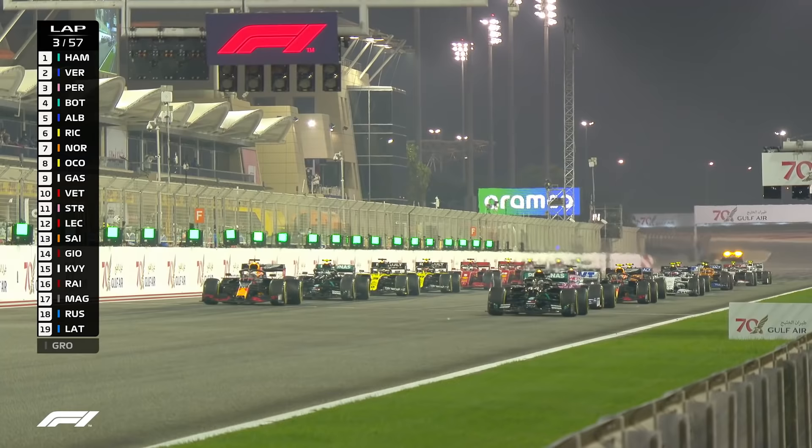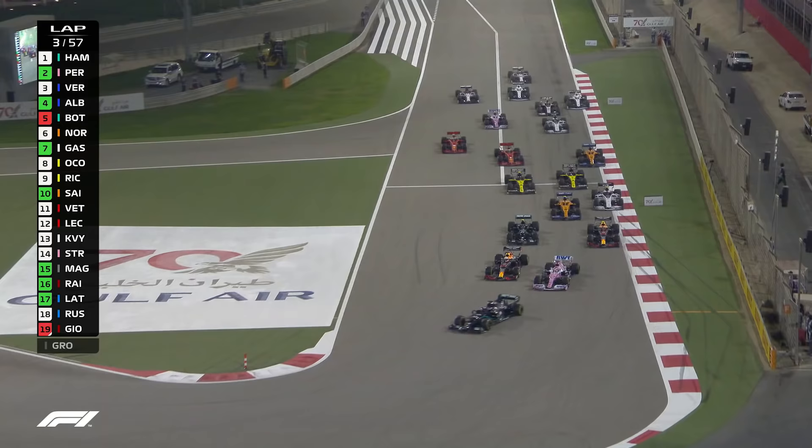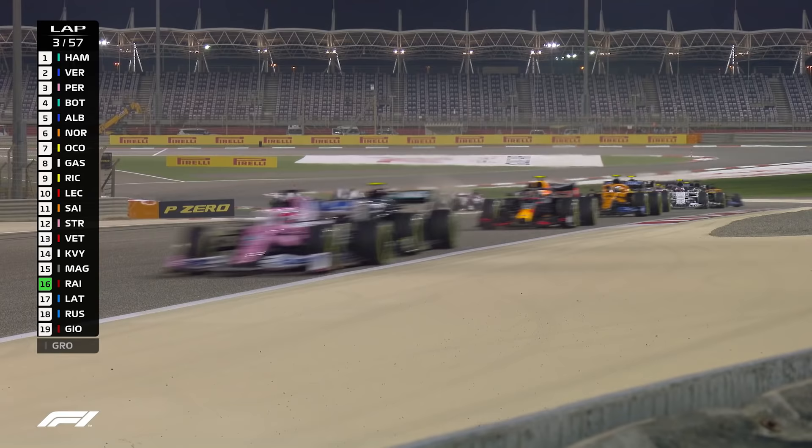Lights out and away we go. And for the second time, Hamilton gets away well, and for the second time, the guy in third has made a very good start. This time it's Sergio Perez, and Max Verstappen on the inside has Perez for company. Verstappen slips past the Racing Point. Valtteri Bottas will now put Perez under pressure. Alex Albon ahead of Lando Norris, who started well.